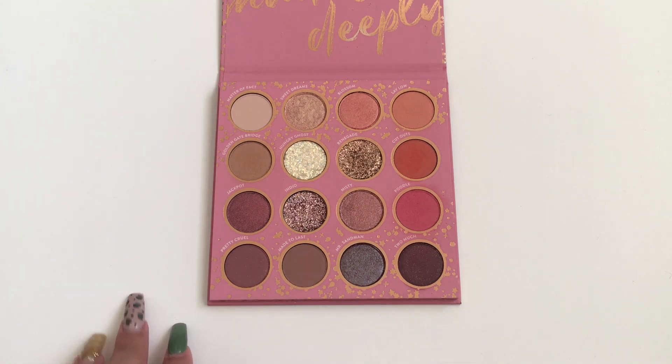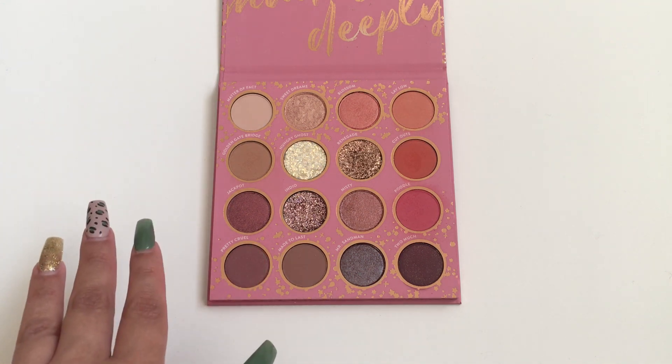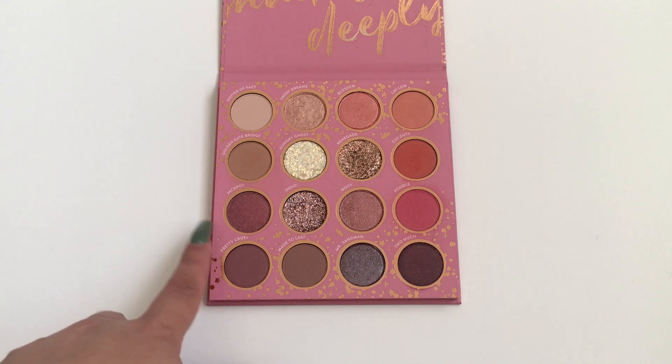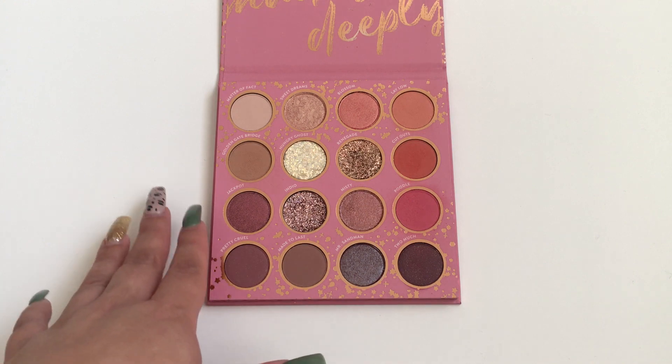This does retail for $23. I did have a $10 off a $35 purchase coupon that someone nicely gave to me — I believe it was on Instagram where they were giving codes in the comments, so I asked for one and she was nice enough to send me her code. So I did use that on this purchase, making it a little bit cheaper.